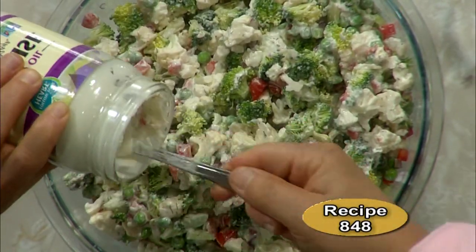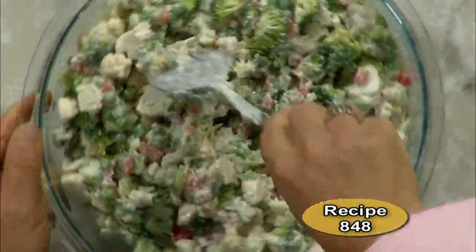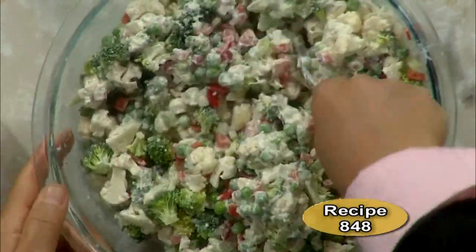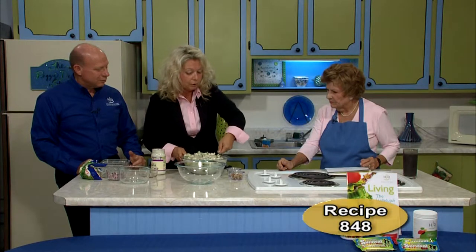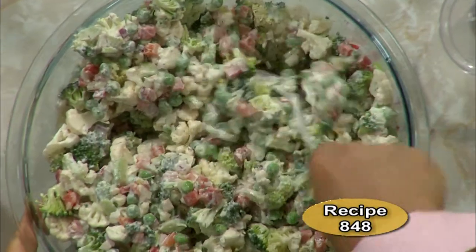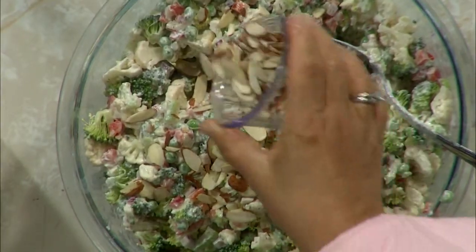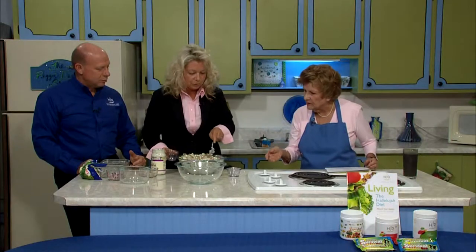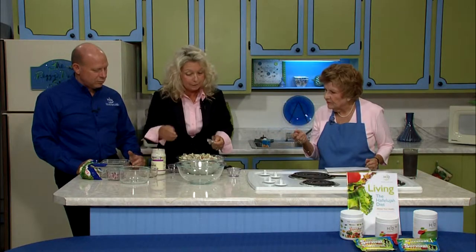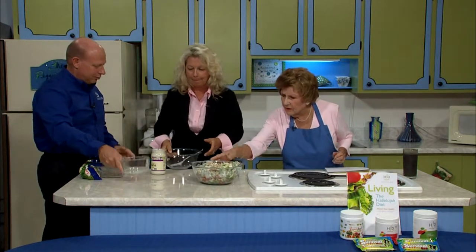If you want, you can put it on a bed of leafy greens. If you are more traditional, this would go very well with fish, chicken, or anything. These are vegetables you can get all year long. You would just sprinkle the slivered almonds on top as a garnish. That is your salad — pretty, colorful, and one way to get your kids involved in eating vegetables.